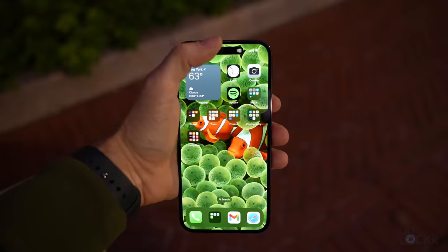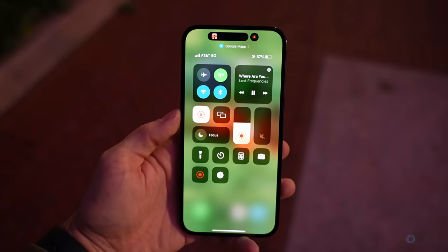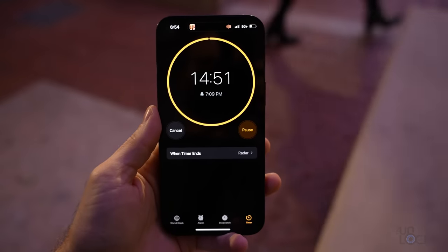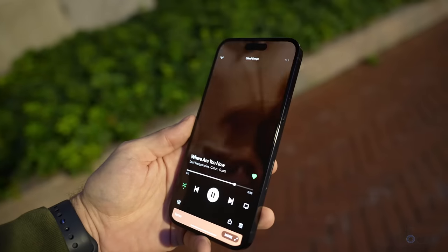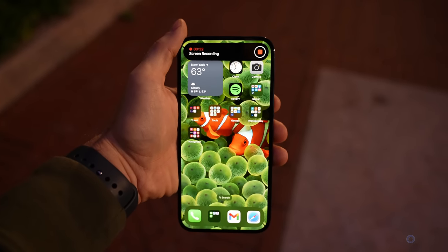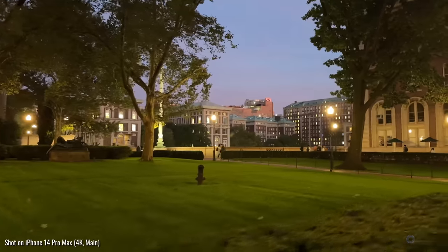You can tap and hold on the Dynamic Island during a supported background activity to get controls without opening the app, or tap it to jump back to that app. It also supports two simultaneous activities, with the second appearing as a floating icon to the right. A third activity removes the earliest one. It's a small thing, but incorporating the cutout into the experience changes your mentality with it — it feels less intrusive and almost serves a purpose. After using the phone for a bit, I like it.